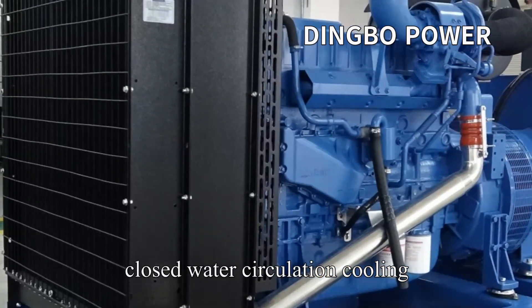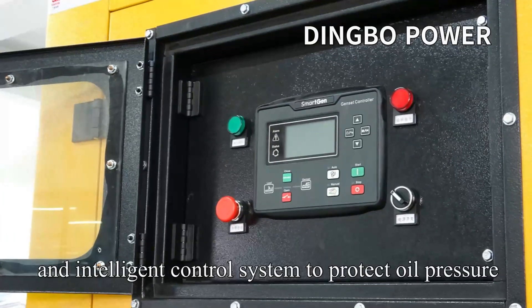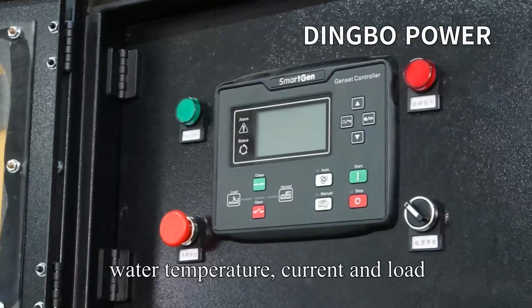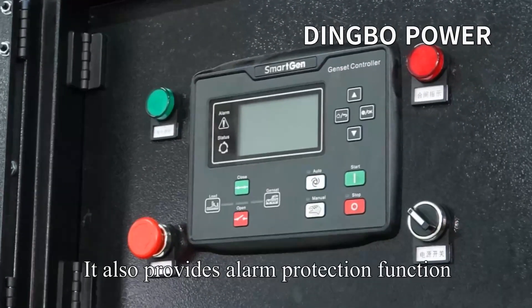It features closed water circulation cooling and an intelligent control system to protect oil pressure, water temperature, current and load. It also provides alarm protection function.